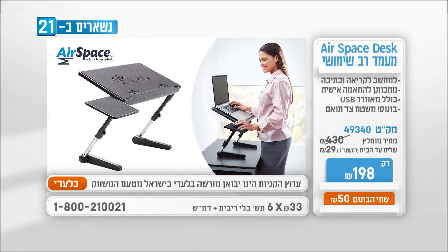הזמינו עכשיו וקבלו בונוס בשווי 50 שקלים — משטח צד תואם שימושי, לאכבר, לטלפון או לקוס. הלהית העולמי Airspace Desk, הבלעדי בערוץ הקניות. עכשיו רק ב-198 שקלים, מחולקים לשישה תשלומים קטנים, כולל משטח צד במתנה. להזמנות חייגו 1-800-21-00-21, או כנסו לאתר או לאפליקציה.